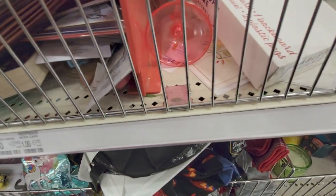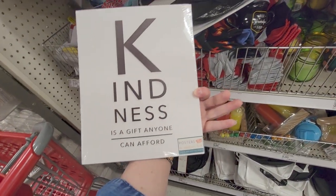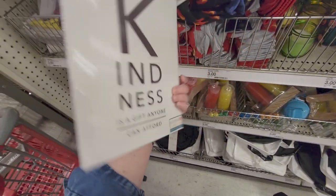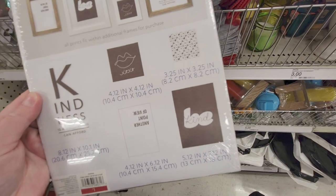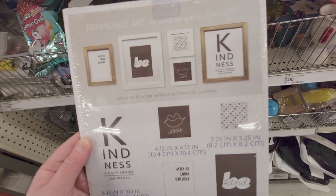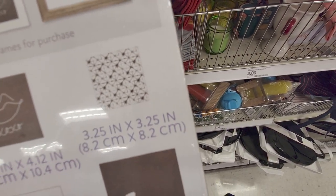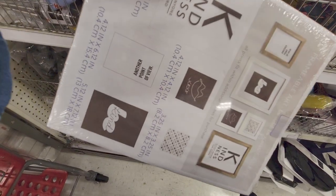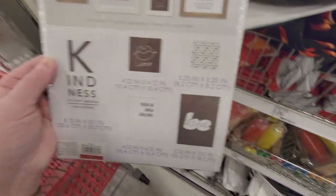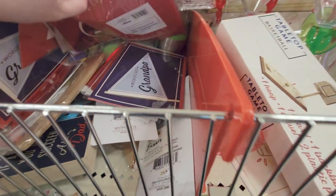They have cute little posters — 'Kindness is a gift anyone can afford.' You get five count in there. It says 'xoxo' — frameable art to add to your gallery. This one is really cool with the stars, and another one that appears upside down on purpose. That's a good eye — cute!